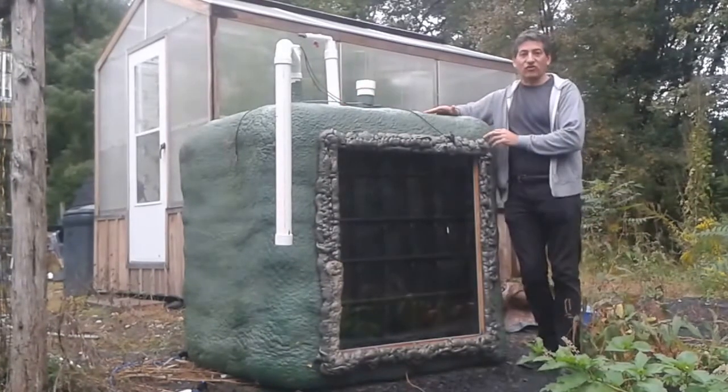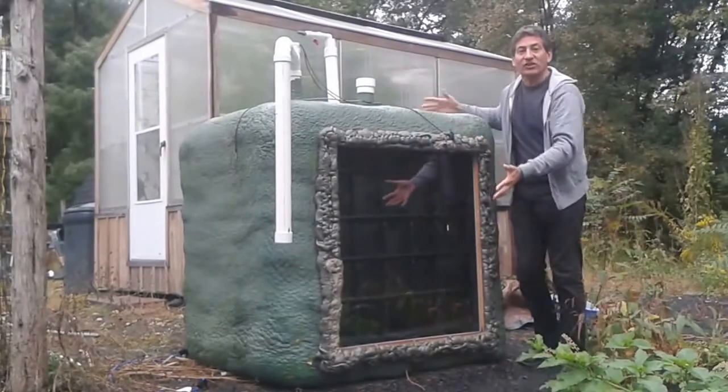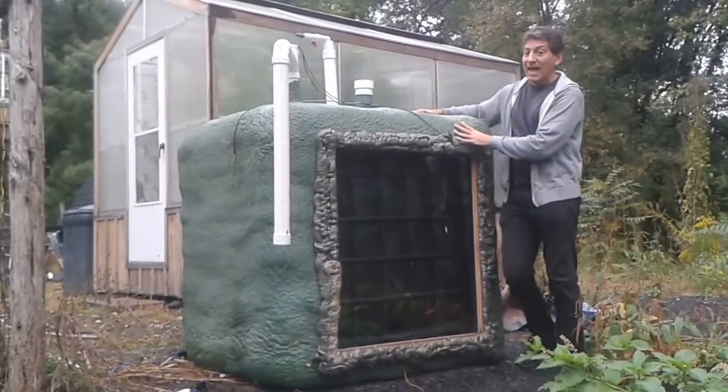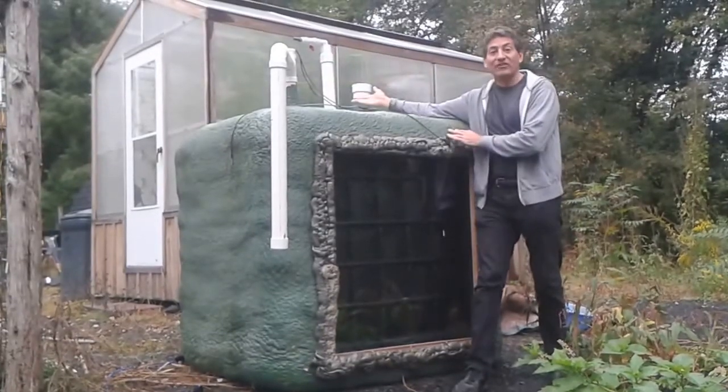In this homemade biodigester, we've put a window in for solar heating, and we use foam insulation to keep it warm. To recap, like a dragon, the stomach, made from an old water tank, has a throat to eat, it has a pipe to pee, and it has a tube to pass gas.